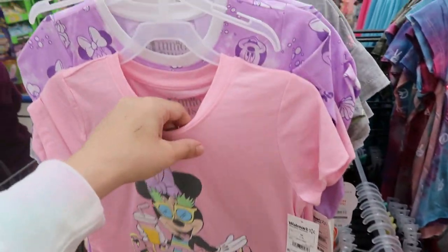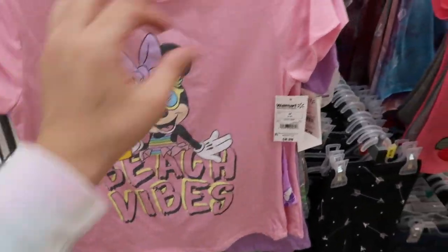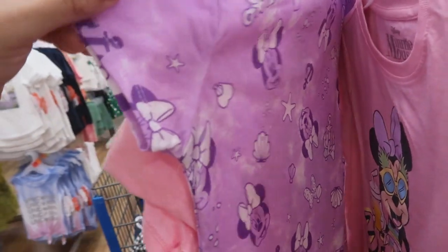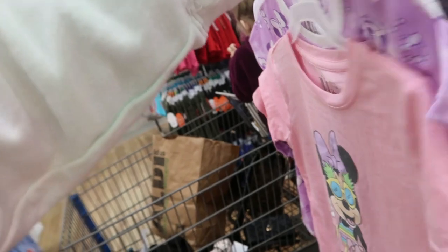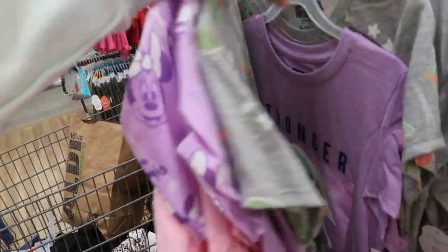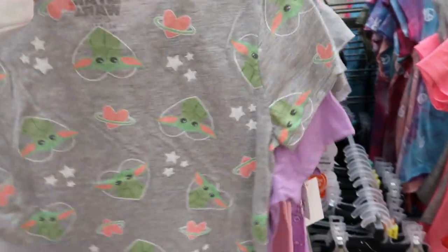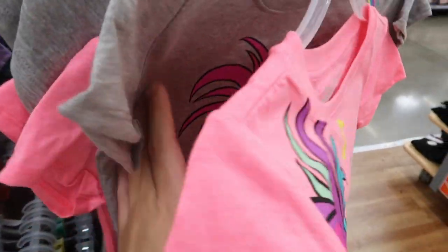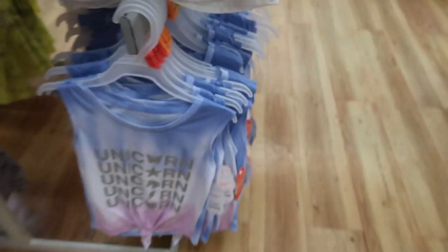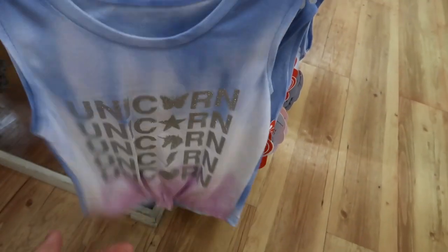Lots of graphic t-shirt two-packs — you get two tees for $8.98. They have 'Mini' with a little beverage and 'Beach Vibes,' and one with starfish and little shells. They also have Baby Yoda 'Stronger Than You Think,' Trolls, and that print is so cute.